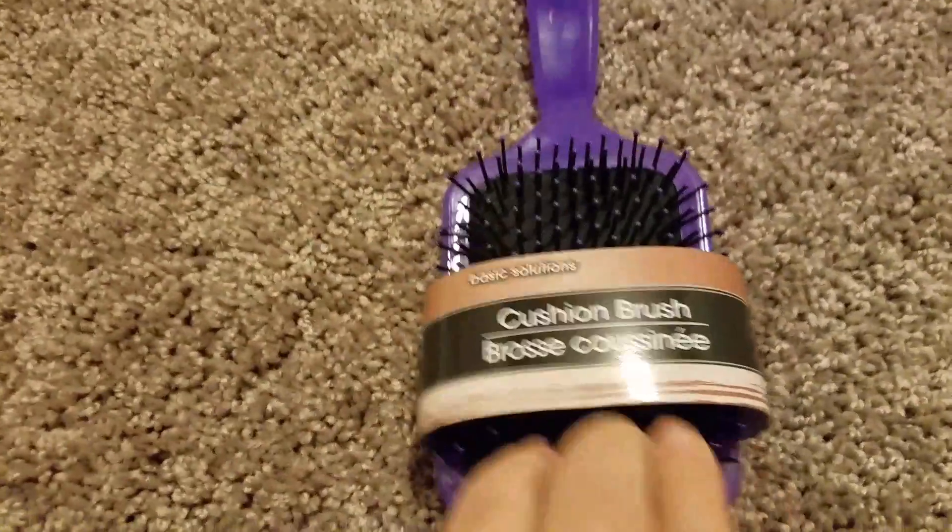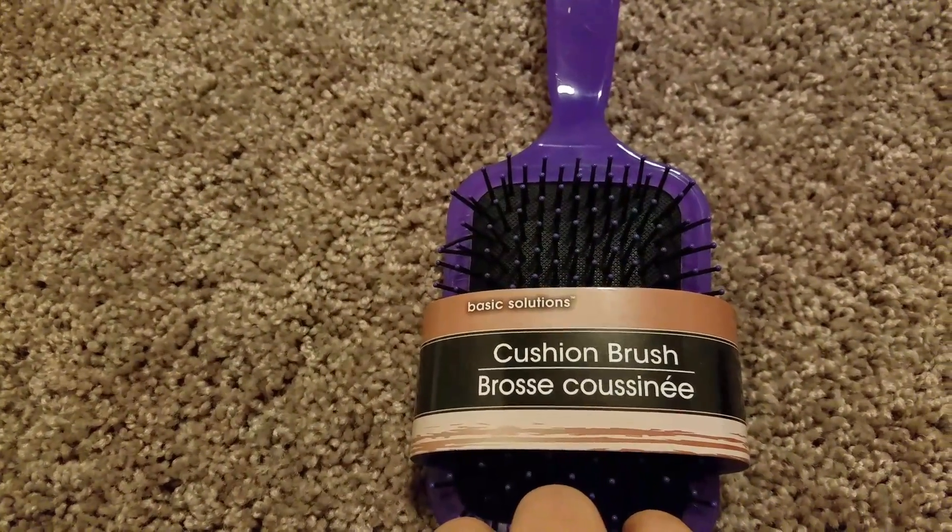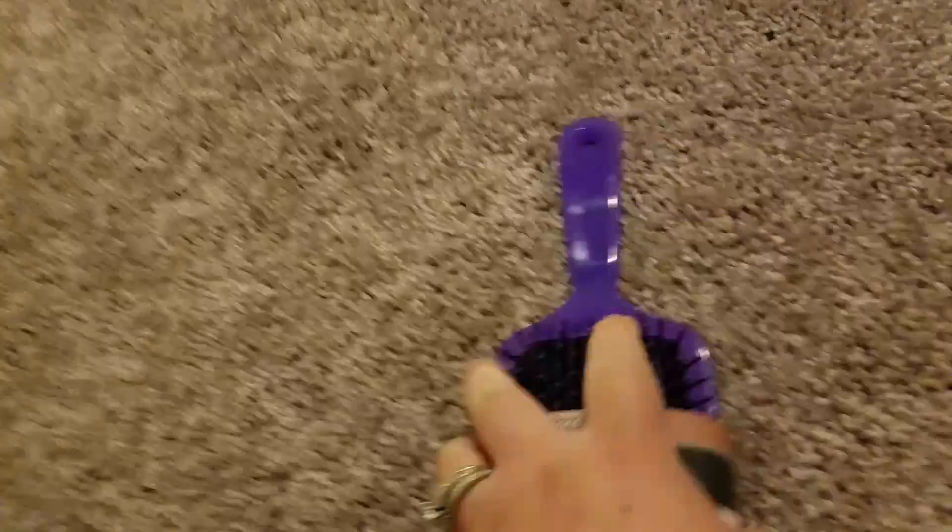Next item that I got, because I needed a new one, was a hairbrush. Look at this cute hairbrush — it's a big bristled cushion brush, and I got it for a dollar. What a great deal!